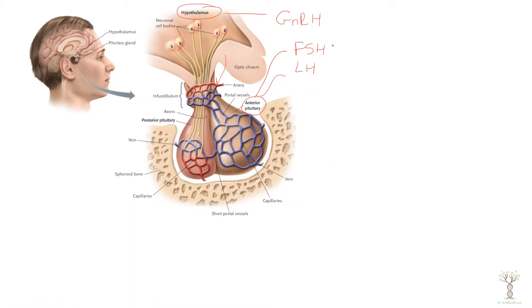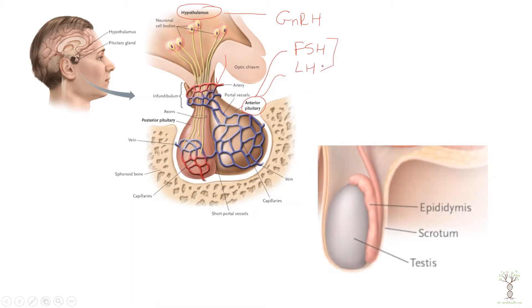Both of these hormones will impact the gonads, and in males there are two cell types in the testes that we're going to look at. Follicle stimulating hormone will bind to cells called the Sertoli cells. These are the cells that surround the germ cells that develop into sperm, so the Sertoli cells are really important for promoting meiosis. Luteinizing hormone is going to bind to cells called Leydig cells, which are the cells that are going to produce testosterone.